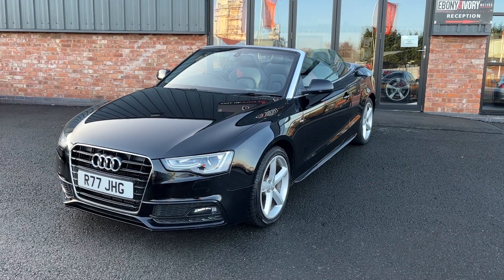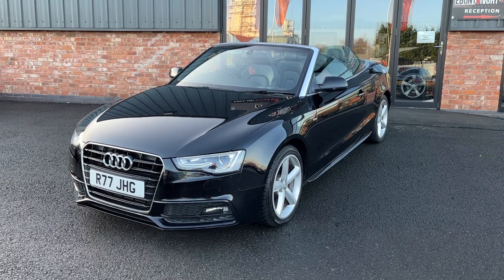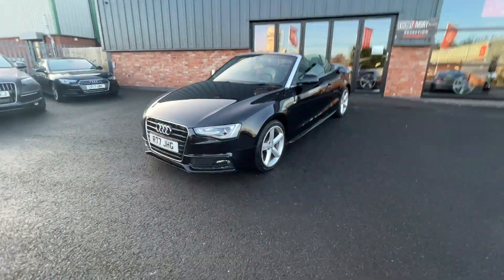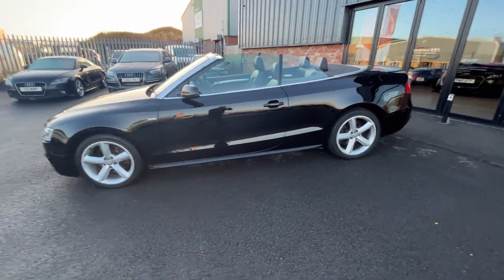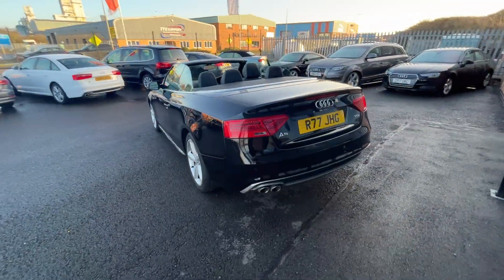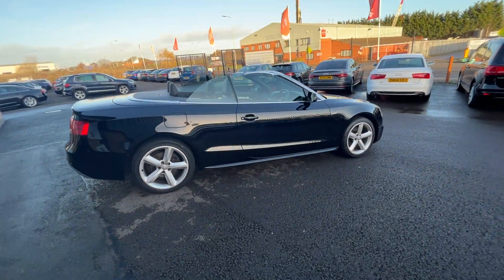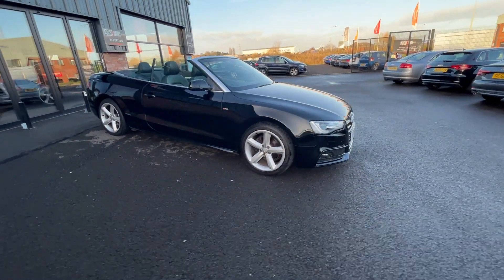Good afternoon, welcome to Ebony and Ivory Motors in Scunthorpe. My name is Byron and I'm here to show you this 2013 13-plate Audi A5 2.0 TDI S-Line Cabriolet finished in Mythos Black. We call these videos brutally honest as they give you a very clear picture of the true condition of the car and what we're prepared to do prior to sale. They are used to prep from in our Volkswagen Audi Specialist Workshop prior to collection.